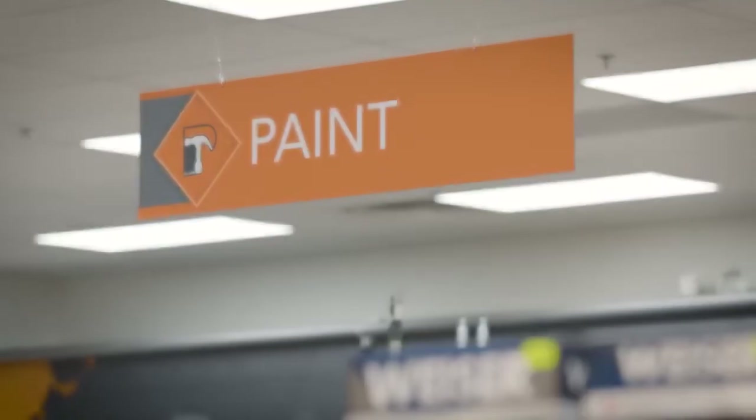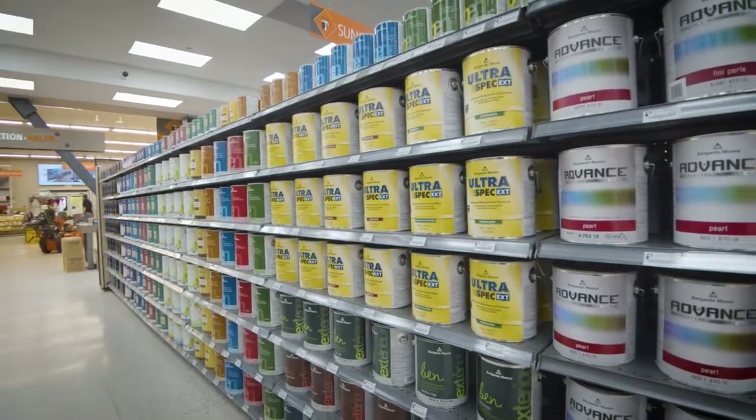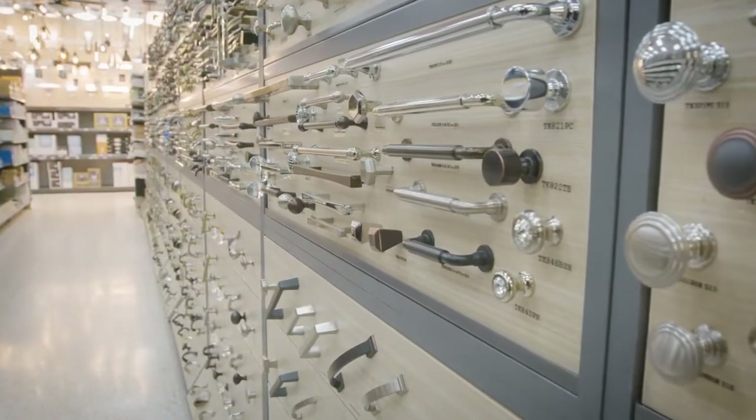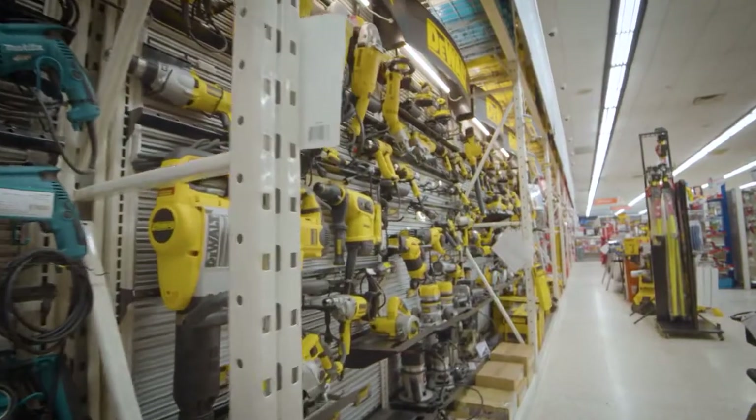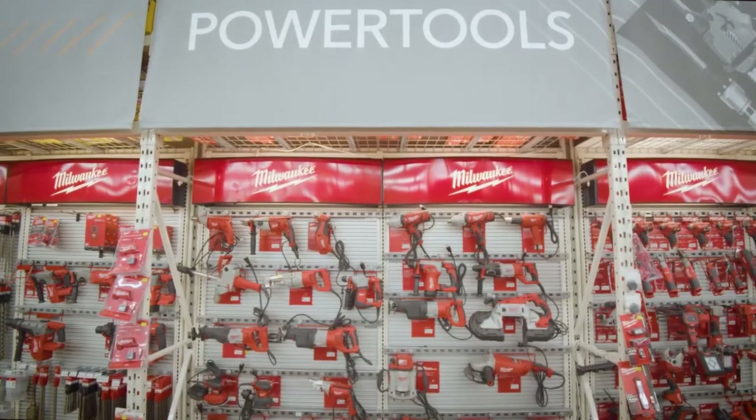We're very strong and we specialize in Benjamin Moore paints. We have a large door hardware and finishing hardware section. We also do very well with power tools — a large power tool section. Those are our main categories.